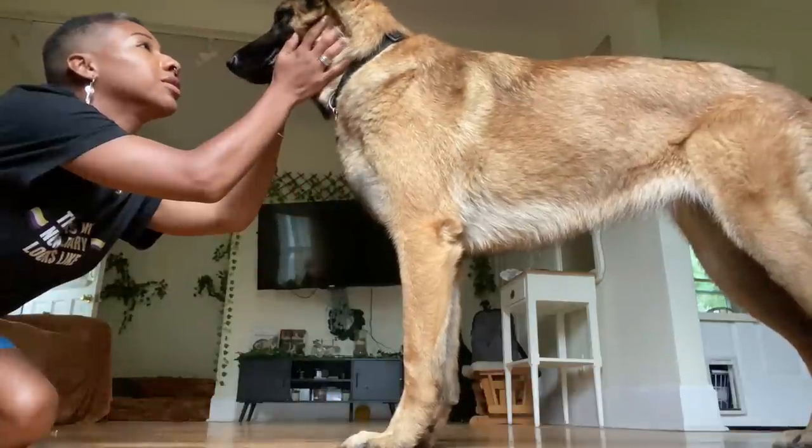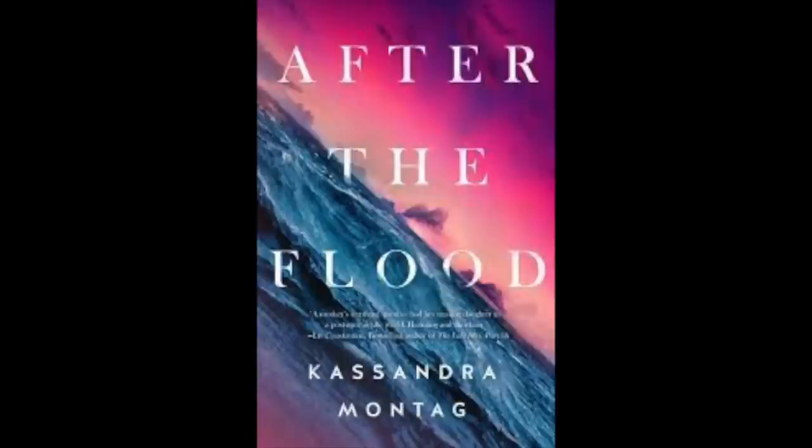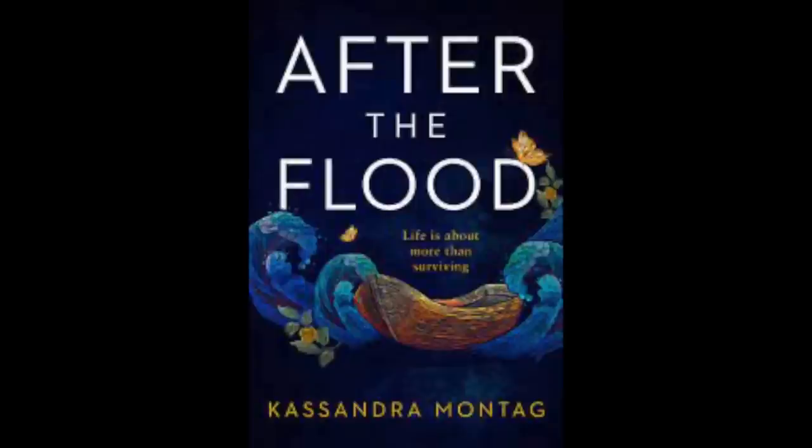The book that put me in the biggest reading slump was After the Flood by Cassandra Montag — a post-apocalyptic survival story that was so brilliant, gory, sad, and brutal. It filled my entire heart in a way that a romantic partner has never been able to achieve. After that I was like, there's nothing left to read in this world. Nothing can follow up After the Flood, and I did a whole bunch of things to try and get myself out of that slump.